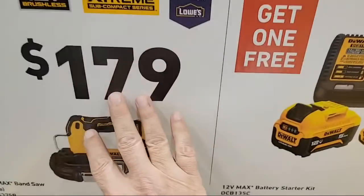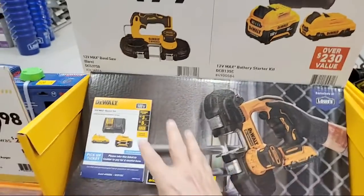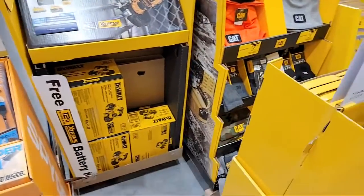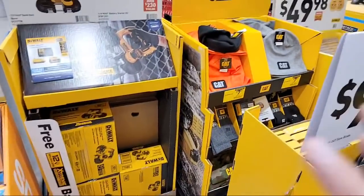Here's the other one here too. Same thing with the bandsaw - $179 on the two batteries. But people were saying they can't find the batteries - they don't have them in stock yet. So you'll just have to have them check around for that.